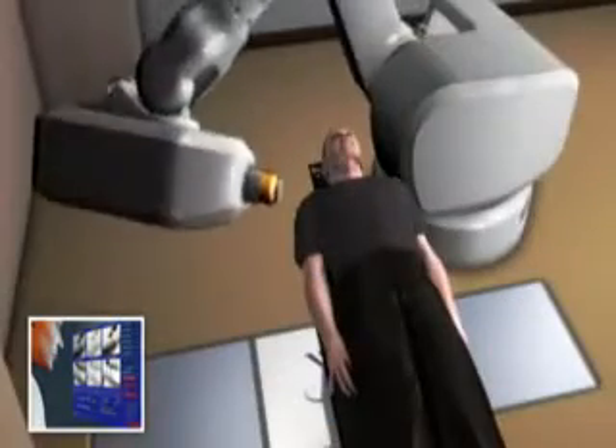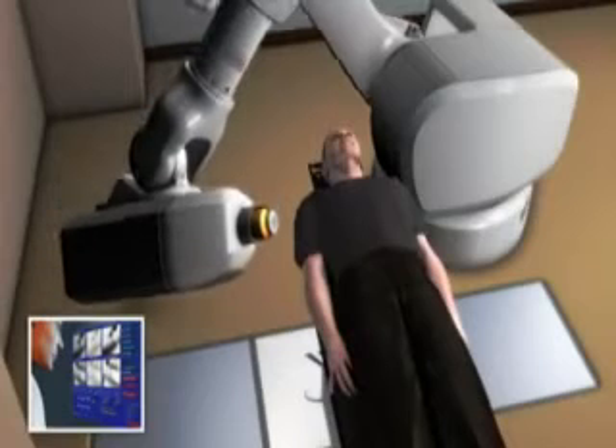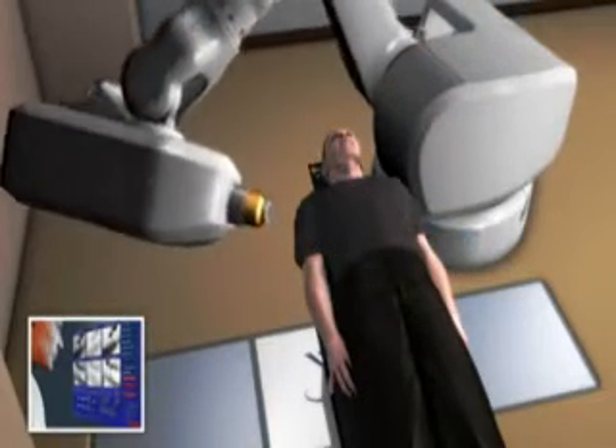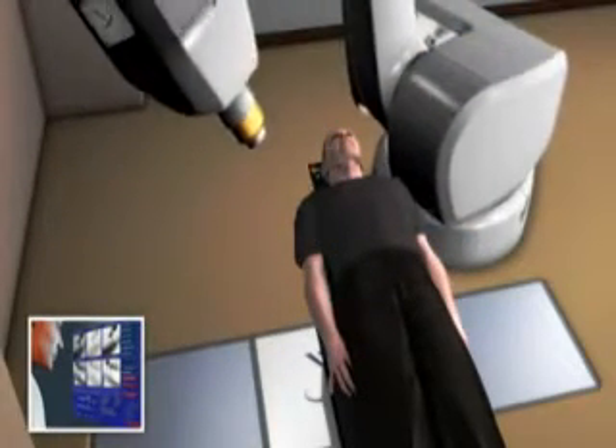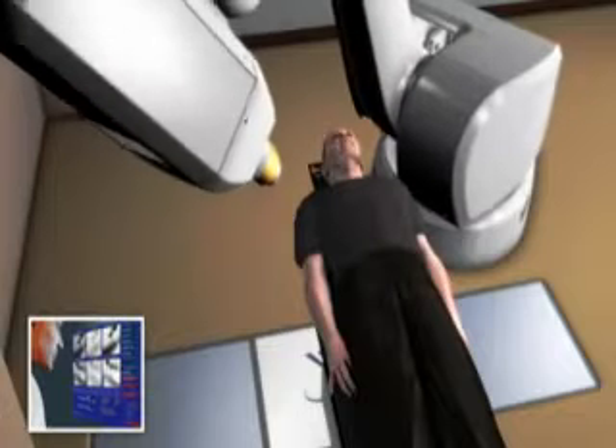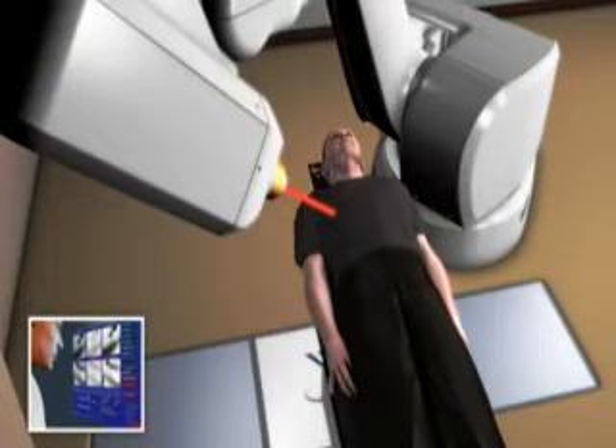The CyberKnife system is able to overcome this challenge by continually identifying the location of your tumor throughout the course of treatment through the use of the Excite Spine software. It allows you to lie and breathe normally during treatment, and enables your doctor to zero in on your moving tumor and treat it without harming surrounding critical structures or healthy tissue.